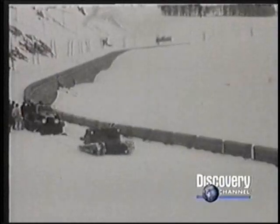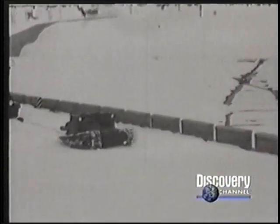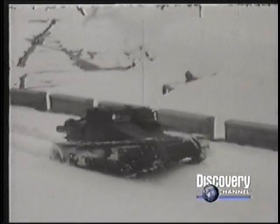In Greece and Yugoslavia, partisans captured L3s and used them against their former owners. The tanks' ability to operate in mountainous terrain made them ideal for hit-and-run ambushes against the enemy.